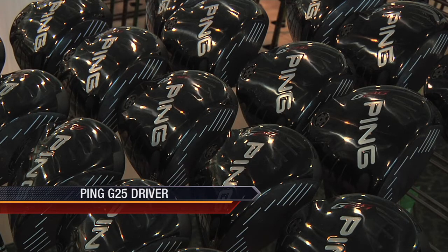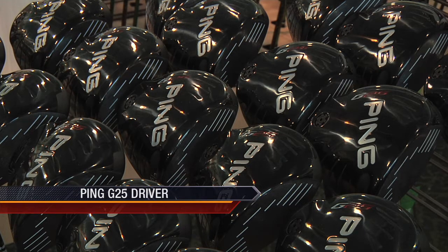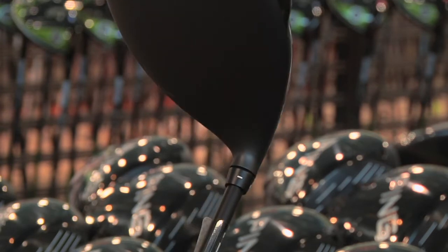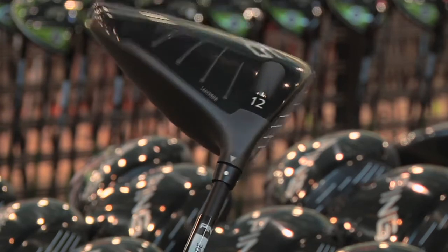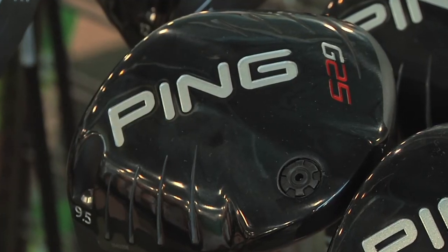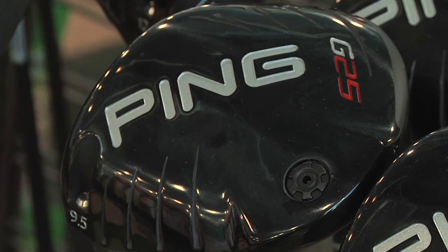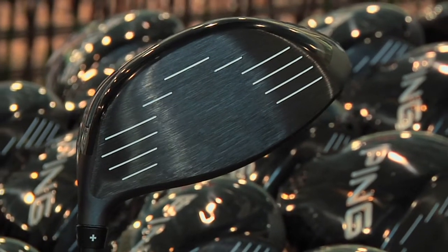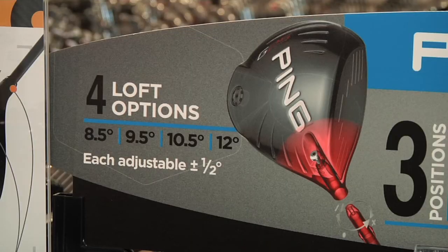Ping's G series of drivers is now in its sixth generation, but this is the first to have adjustability. Along with the ability to move loft half a degree up or down, the new G25 model offers a larger face and thinner crown than last year's G20. Featuring a black matte finish and an innovative sole design, Ping has brought out a long, stable driver. With the center of gravity positioned low and well back in the head, the G25 reduces spin and gives a higher launch angle.